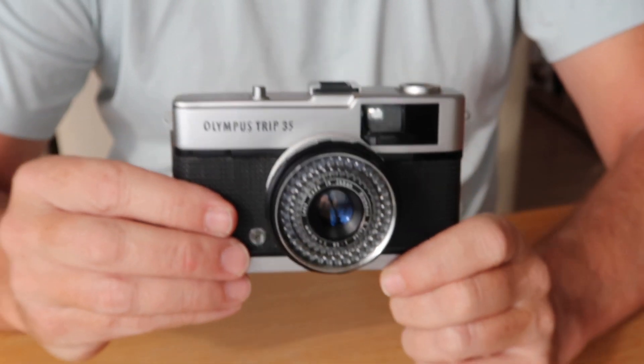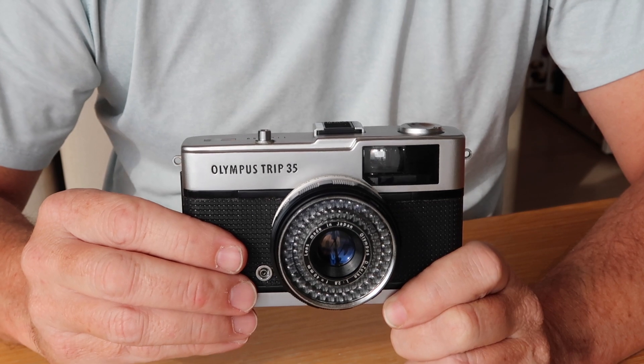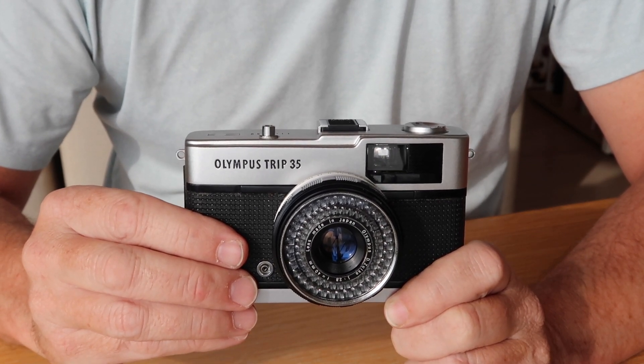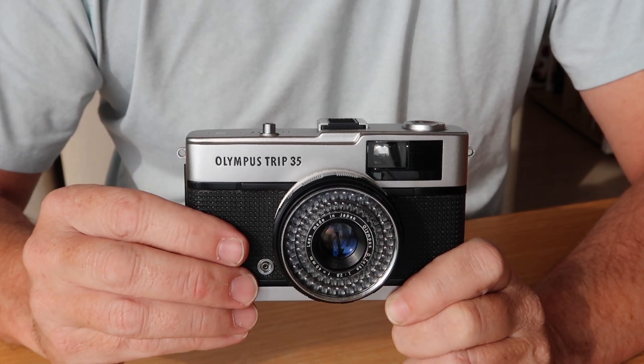If you're interested in purchasing this Olympus Trip or another vintage Japanese camera, please check out my Etsy and eBay stores. I sell lots of vintage Japanese cameras. I'll post links to my stores in the description below the video.